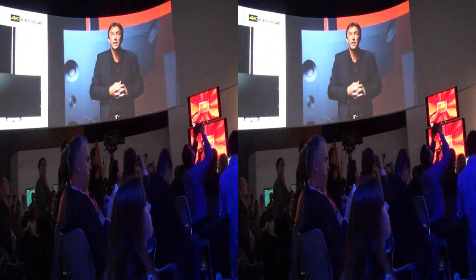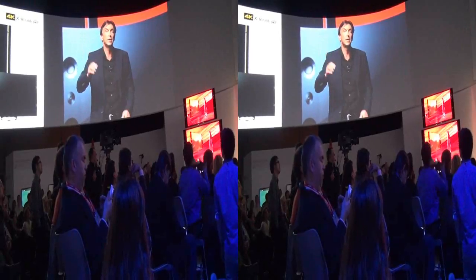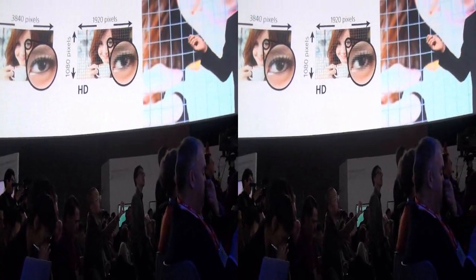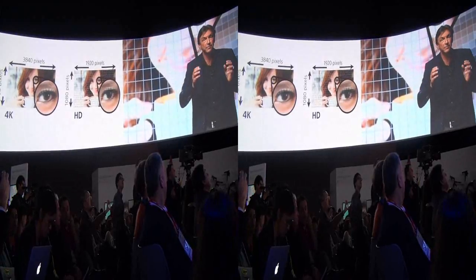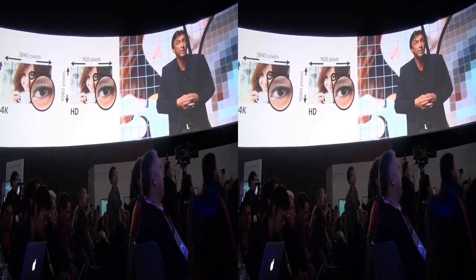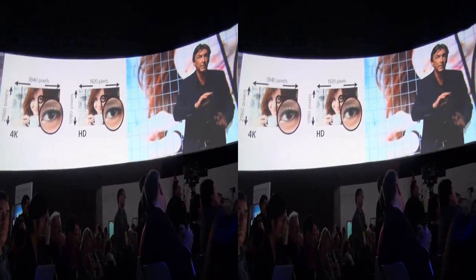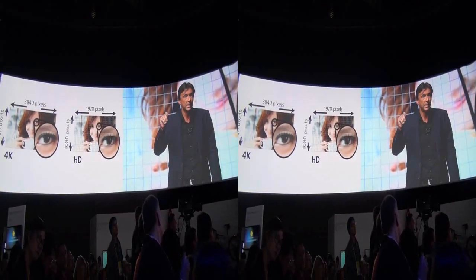By expanding our 4K TV lineup with the addition of these two models, we are bringing the 4K viewing experience to an even wider audience. These TVs are not built just for native 4K content — all of your content benefits from our 4K X-Reality Pro upscaling technology. 2K content such as Blu-ray discs and broadcast TV are transformed into simply amazing visual and audio experiences. These sets also deliver exceptional HD, 3D, and internet content. I encourage you to compare the picture and audio quality to any of our competitors — you'll know why we're confident that the Sony experience is far superior.